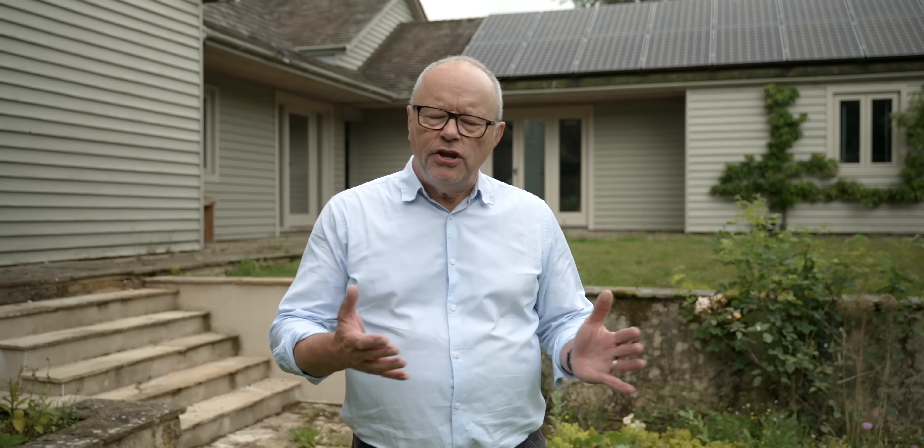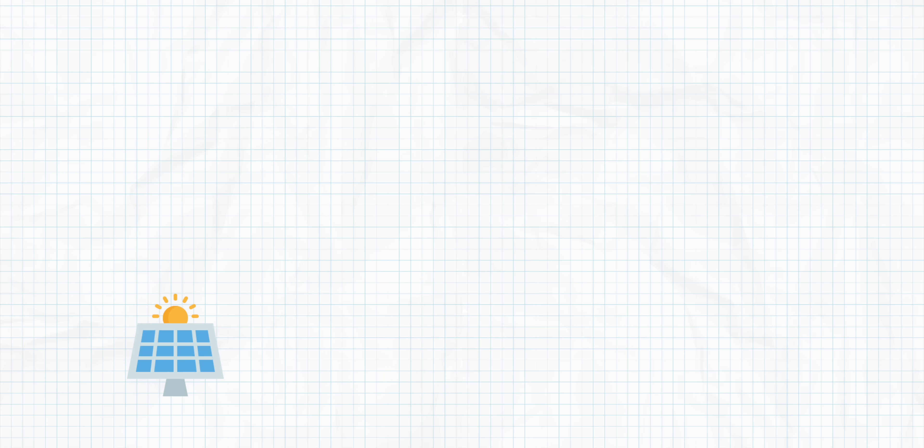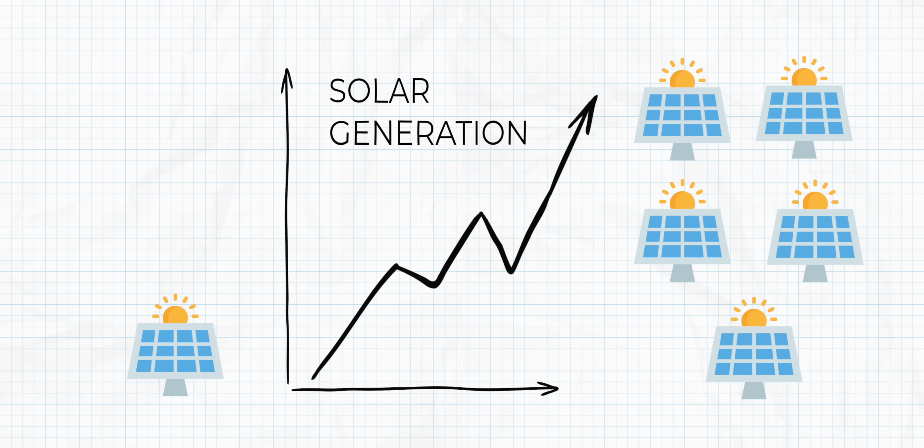The demand for solar panels has seen huge increases in recent years, with 2022 recording the biggest uptake ever, mainly due to increases in energy costs. The UK is aiming to increase its solar production by five times to 70 gigawatts by 2035. We know our audience want to install solar, but what options are available if you can't put it on your roof? Welcome to the Everything Electric Show.